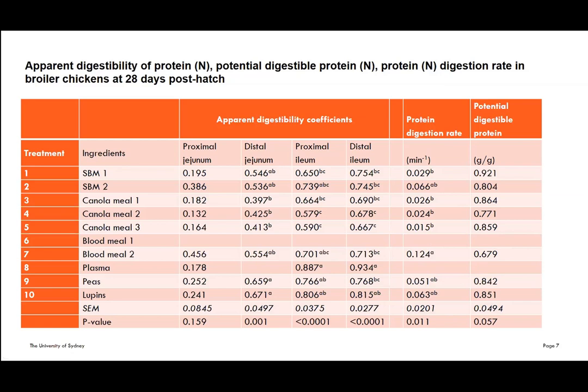Unfortunately, the imbalanced amino acid profile in blood meal did prevent birds from eating enough. An interesting finding is that a high protein digestion rate does not necessarily mean a large extent of digestion. Blood meal, which we could quantify in study two, had the significantly highest protein digestion rate. But despite not being significant, the extent of digestion was not great.